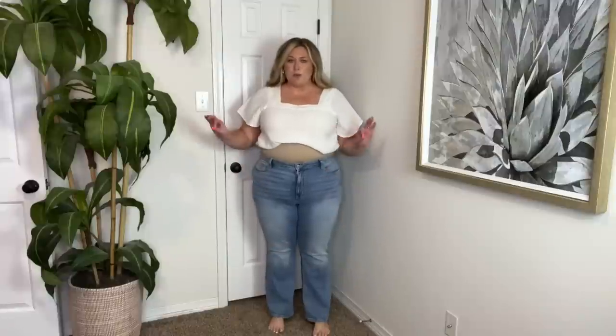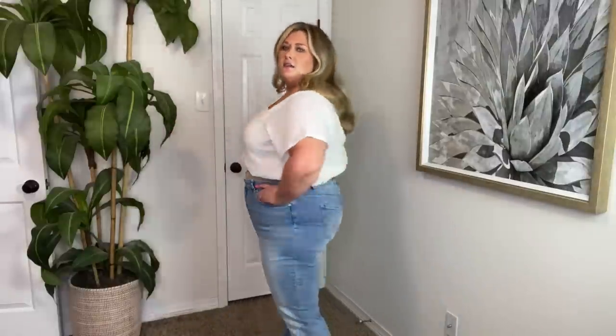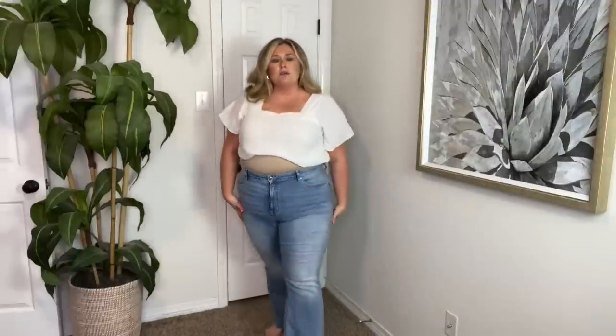Maurice's light wash boot cut — going to Poshmark. They're a little bit tight in the waist and I think they're a tad bit short when you put on shoes. They're very cute, but there's not quite enough stretch for me, so they're a little bit uncomfortable. And again, that length is a little bit off for me. So if you need jeans like this, they're on Poshmark.